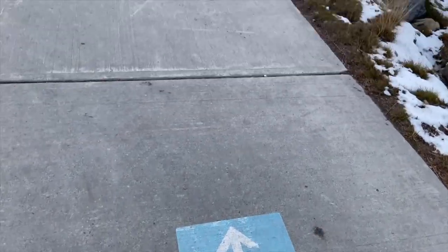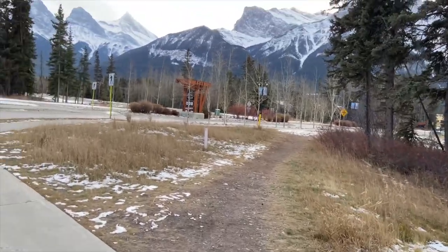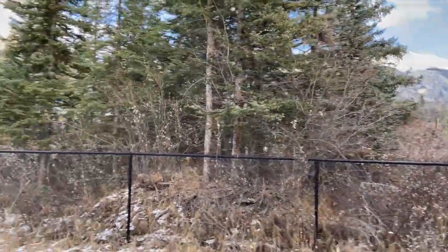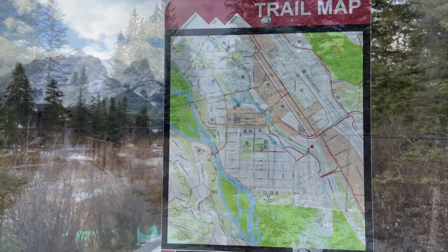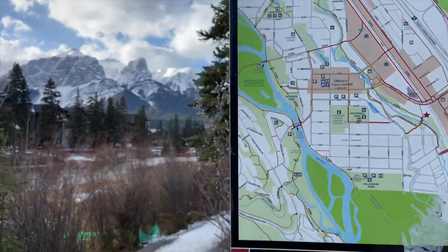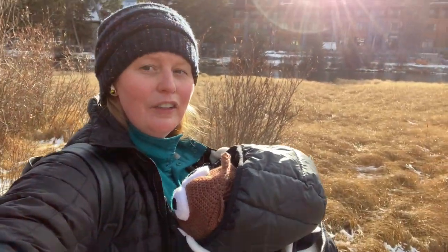I'm going to show you the Policeman's Creek Boardwalk. We followed Policeman's Creek from the Spring Creek area and we are now officially on the little boardwalk. It has beautiful views of the mountains. The sun just came out and is shining. We're just out for a little walk — it's so beautiful. We're going to head all the way down the boardwalk to the downtown area.